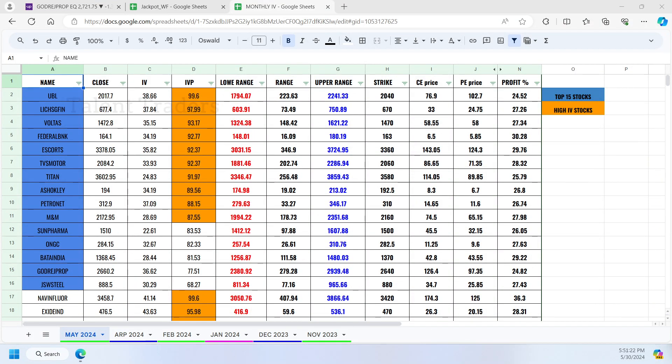We have completed the month of May, so today is our expiry date. We have a lot of opportunity based on our advanced options trading strategy, where we find both directional and non-directional trades.